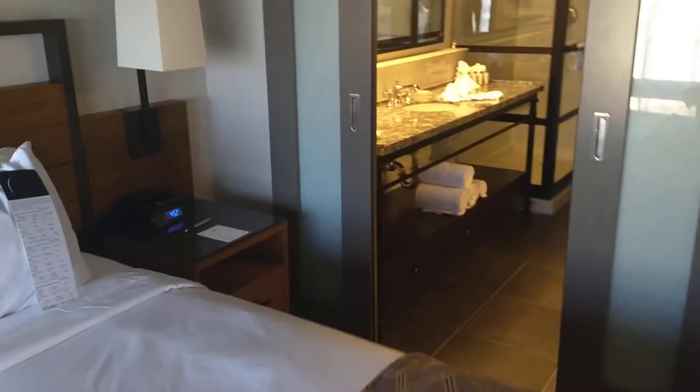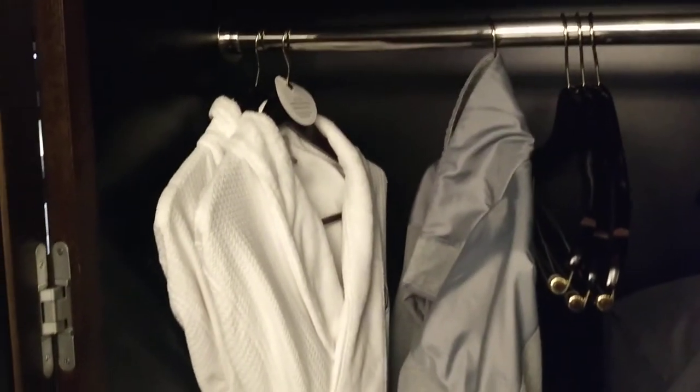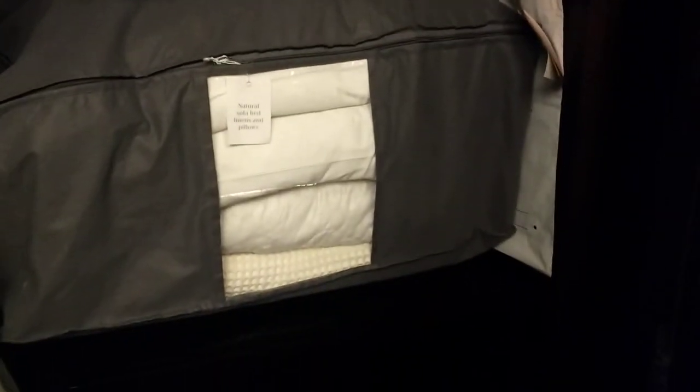As I make my way to the restroom — once more, you got the sliding doors. Closet, bath towels, extra linen. Some of the drawers, and I believe yes, there is the ironing board right here in the corner.